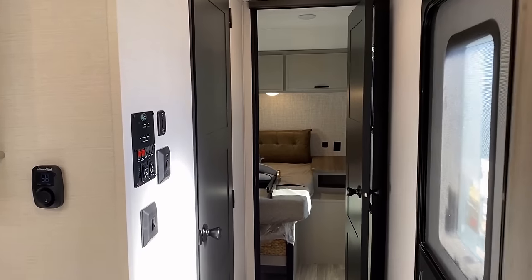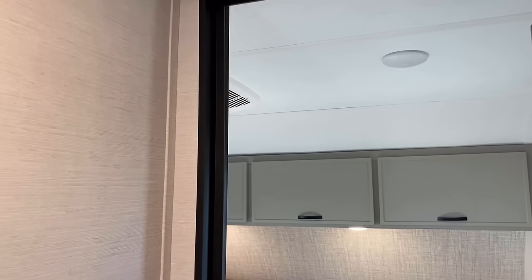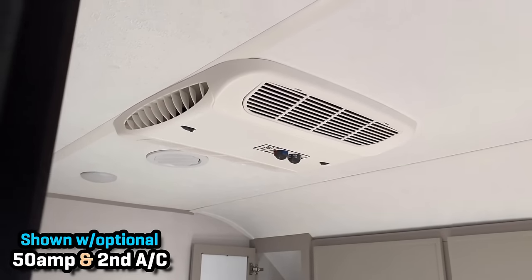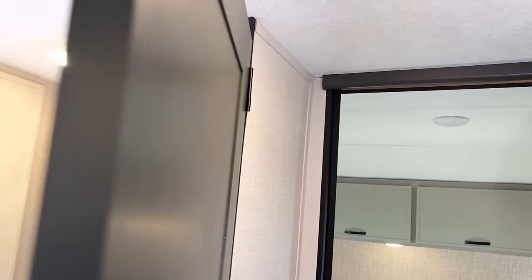Single air conditioner standard on this — 15,000 BTU, single standard air. But you do have the option of going with 50 amp and the option of either aftermarket or right from the factory adding a second air conditioner. Moving back a couple steps here into the bathroom.